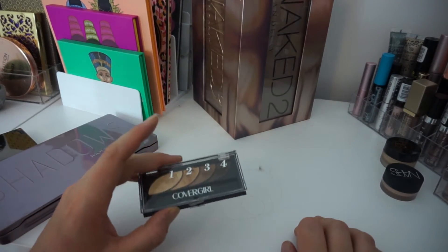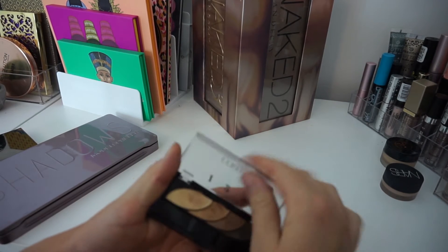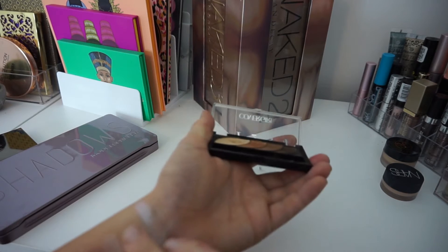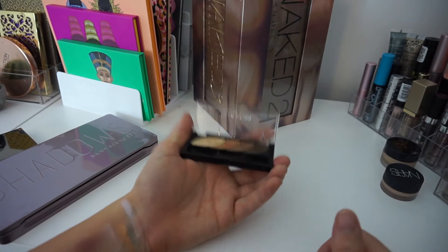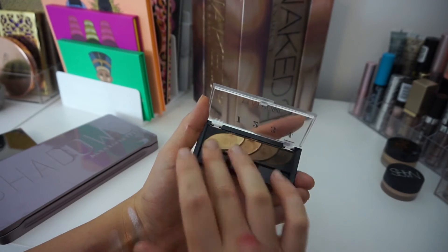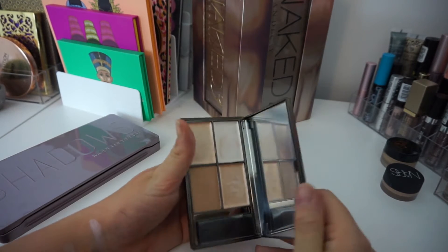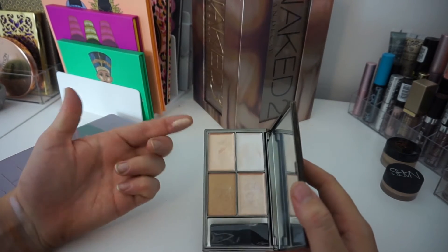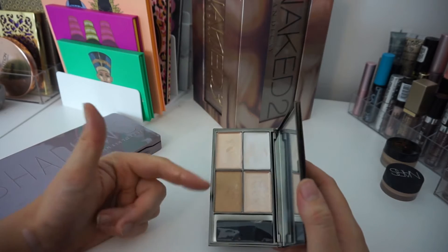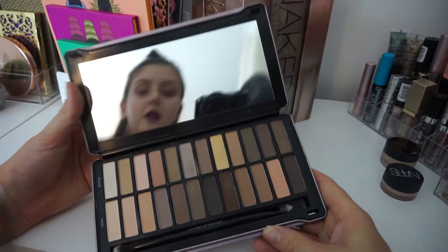I got rid of the CoverGirl eyeshadow quad, mainly because it is actually quite old. It is super pigmented, but I just remember the wear time being really short, so it's gone. I got rid of this Sleek Highlighting Palette — it has really good reviews, but three of them are creams and I just don't like that. And I got rid of this Models Prefer giant eyeshadow palette.